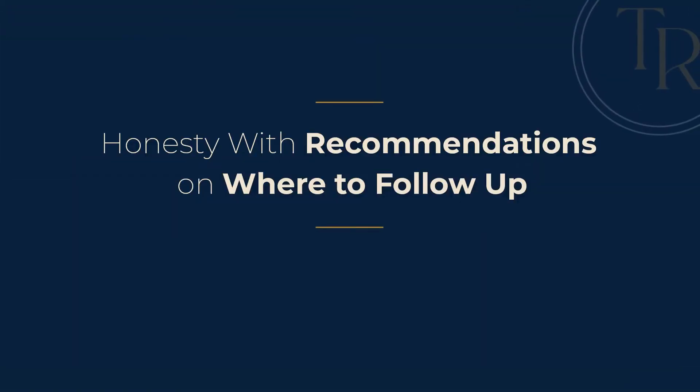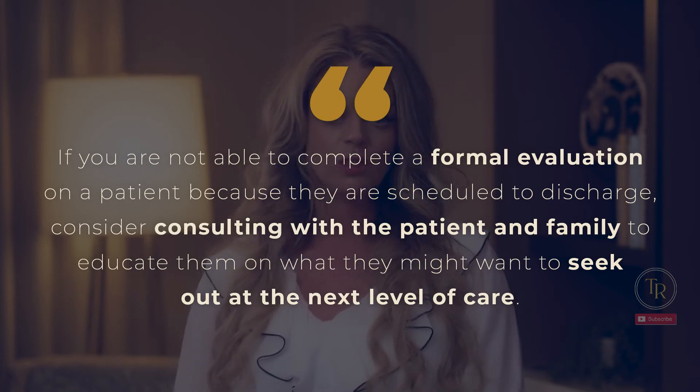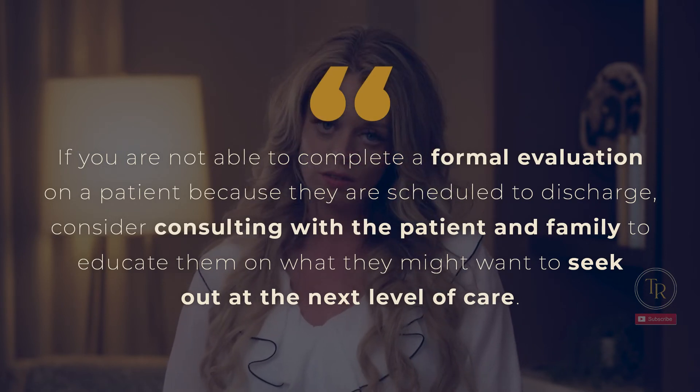Honesty with recommendations on where to follow up. It totally stinks when there are so many patients that you need to get to and you know you're not able to. If you're not able to complete a formal evaluation on a patient because they are scheduled to discharge, consider consulting with that patient and family to educate them on what they might want to seek out at the next level of care. Educate them on clinical swallow evaluations or instrumental assessments that you'll want to encourage them to pursue. Being honest with them and offering potential solutions to pursue at their next level of care can keep these patients on the radar instead of completely falling through the cracks.